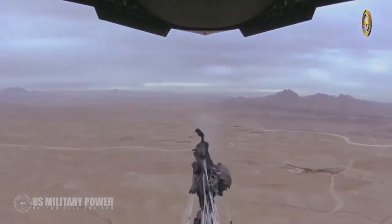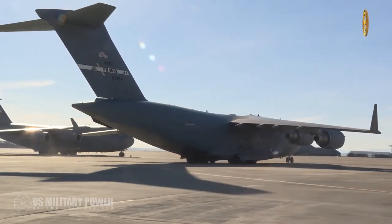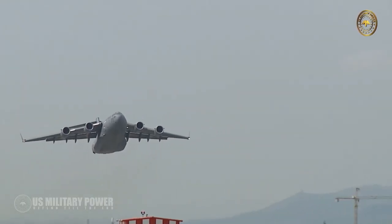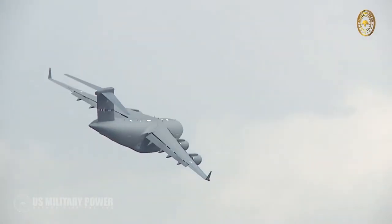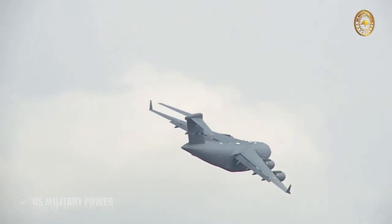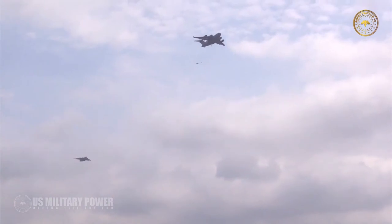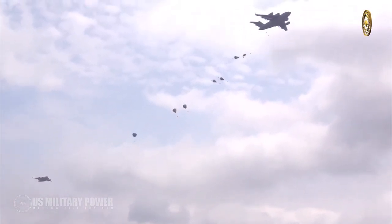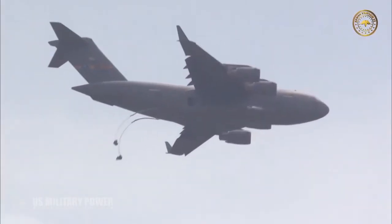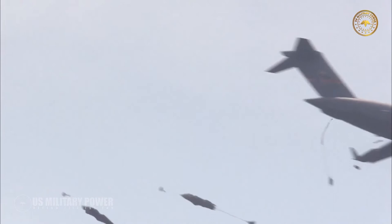The C-17 is a strategic transport aircraft able to airlift cargo close to a battle area. The size and weight of US mechanized firepower and equipment have grown in recent decades, increasing air mobility requirements particularly for large or heavy non-palletized outsized cargo. The C-17 has a length of 174 feet and a wingspan of 169 feet 10 inches.